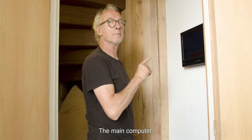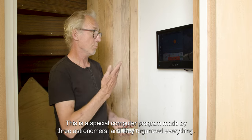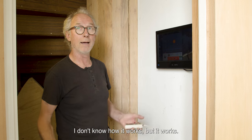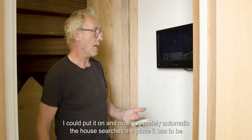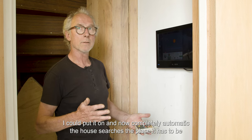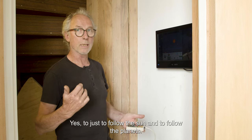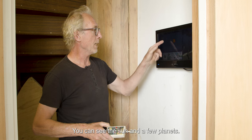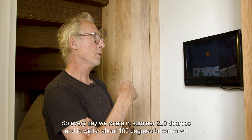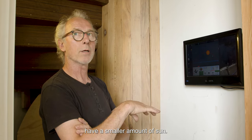This is the main computer. It's a special computer program made by three astronomers, and they organized everything. For me it's abracadabra — I don't know how it works, but it works. Now I can put it on, and completely automatically the house searches the position it has to be at this time of day — to follow the sun and the planets. You can see the sun and a few planets on screen; sometimes you can see the moon too. It's really funny. Every day in summer we rotate 220 degrees, and in winter about 160 degrees because we have a shorter period of sun.